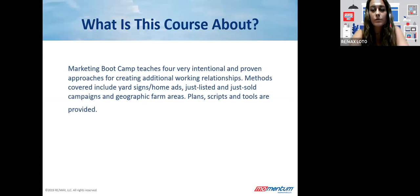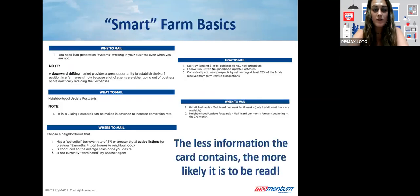This course teaches four very intentional and proven approaches for creating additional working relationships: yard signs and home ads, just listed or just sold campaigns, and also farming. The workbook I shared in the chat — it's also on pipeline — gives a lot of tools in the back that you can take and make your own. Let's start with farming first, because it's a really great topic, especially for our area. A lot of agents do a lot of farming.